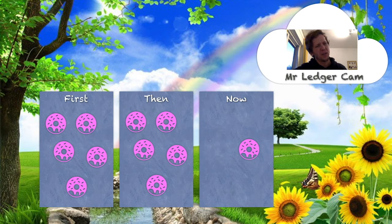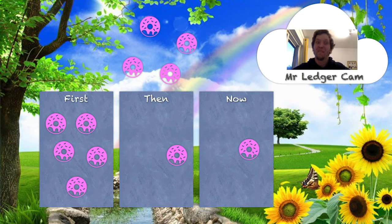What happened to get from five to one? Four donuts have to disappear. One, two, three, four donuts have moved out. Let's make this into a maths story: first, there were five donuts. Then Mr. Ledger tiptoed into the room and snaffled the donuts and ate them all up — he ate four donuts. Now there's only one donut left. Poor Mrs. Brain!